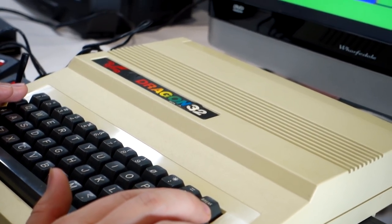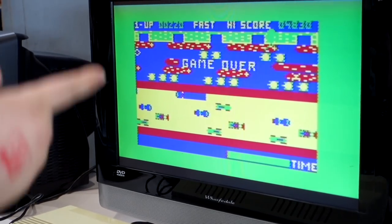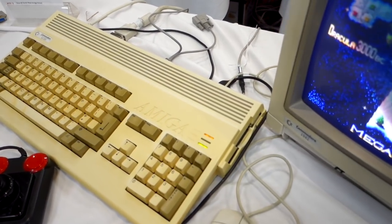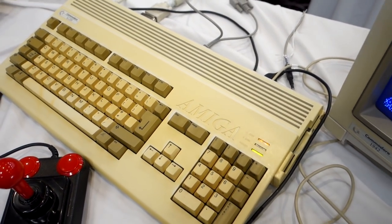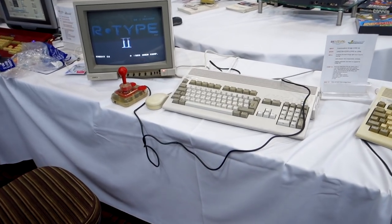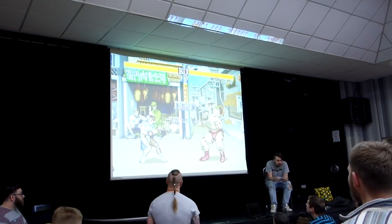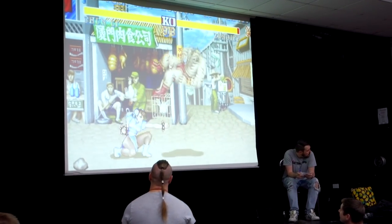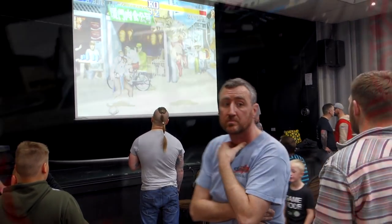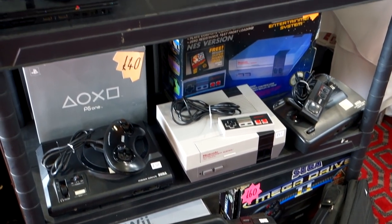The only reason I'm interested in the Dragon 32 is that my uncle actually bought me a t-shirt with the logo on and I didn't know what it was at the time, so now I know. And here's another Commodore Amiga playing - I'm not sure what - Megalomania or something. This one's got R-Type 2 on it, and here's another look at that screen at the back playing Street Fighter. They were actually announcing what was going on during the event as well.